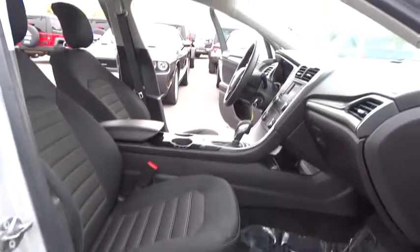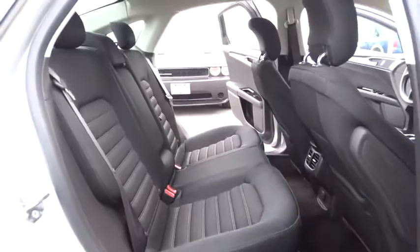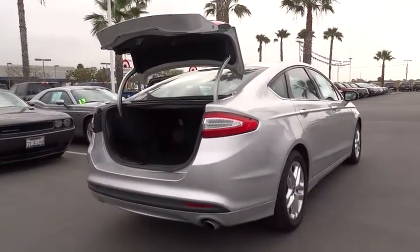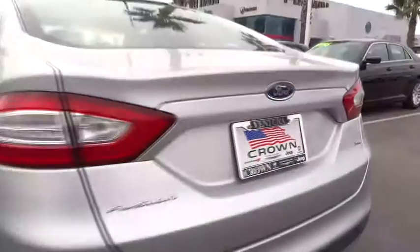This vehicle is Carfax certified one owner and qualifies for Carfax buyback guarantee. Searching for a dependable vehicle that looks great too? You've found it, so stop in today. www.carfax.com